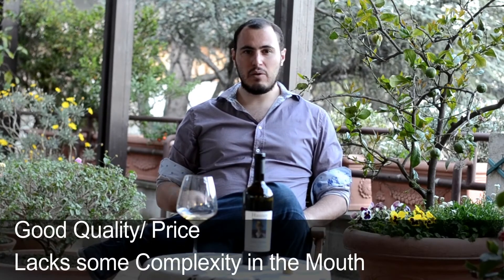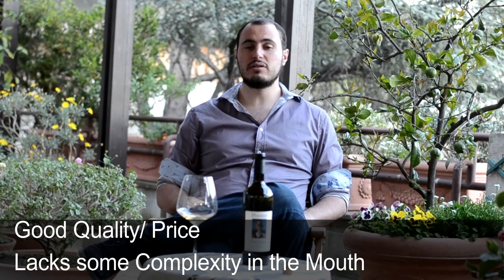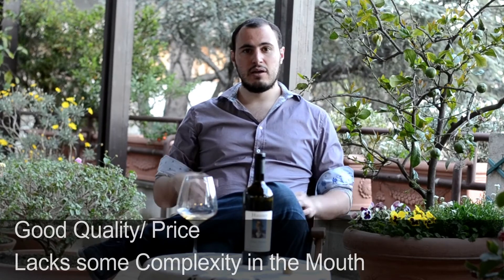In terms of price, we are around 13 euros, so it's a fairly good price. Definitely a good wine — maybe we can expect a little bit more complexity, but however it's in the mouth, because in the nose it's quite complex. But overall it's a fairly good wine, a wine that goes really well with seafood.